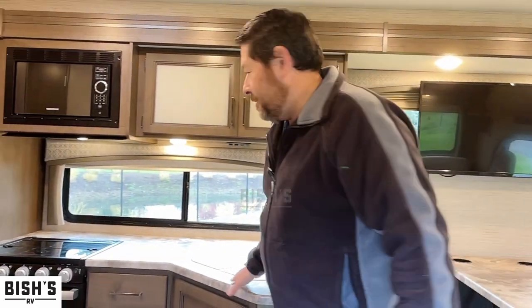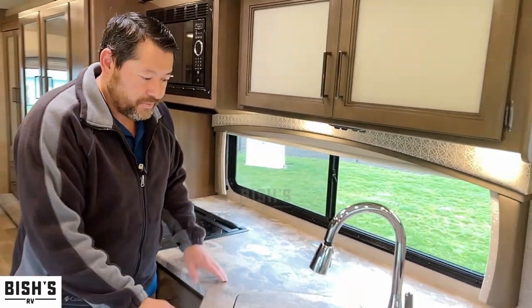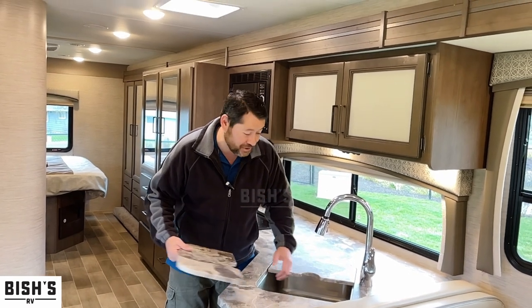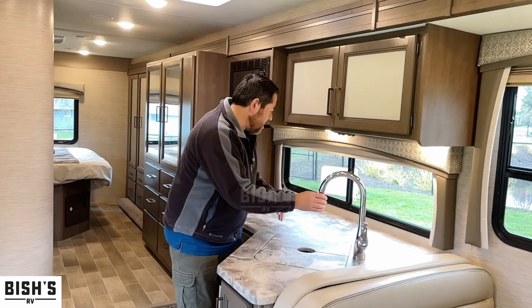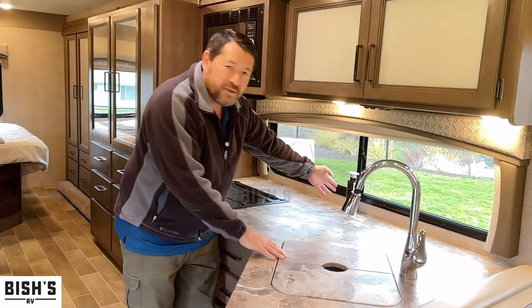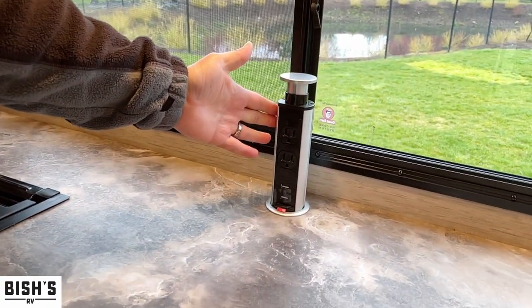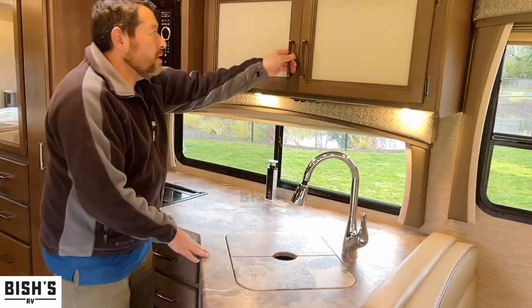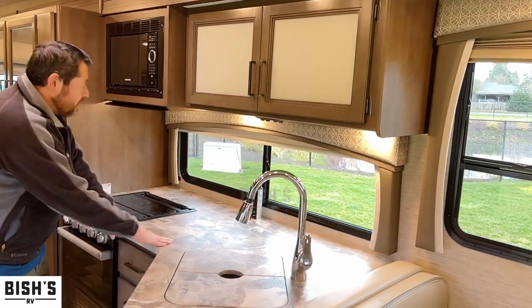Look at all this counter space. For a Class C motorhome, you don't usually get that. You got a nice deep stainless steel sink and a nice power setup here. In more modern motorhomes, these are becoming more popular — you got two 110 outlets plus some USB ports. Lots of pantry space and lots of counter space.